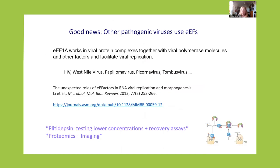The good news is that some other pathogenic viruses use this elongation factor. In particular, this elongation factor has been identified as a component of complexes with the viral polymerase of other viruses in their replication organelles — for example, HIV, HSV, and papillomavirus. So we have hope of having one of the very necessary broad-spectrum antivirals to attack different viruses and combat potential outbreaks in the future. What we are doing now is testing lower concentrations and recovery assays — removing the drug and seeing if the virus is dead or able to come back — using a number of techniques including proteomics and imaging.